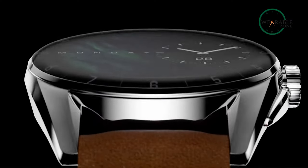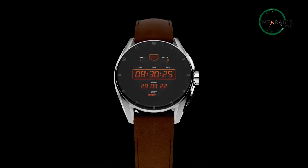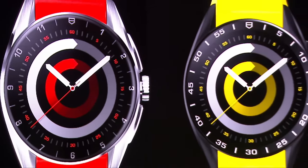Whether you're looking for the perfect timepiece or a sophisticated piece of tech, the TAG Heuer Connected Calibre E4 is the ideal choice. With its stylish design and robust features, it's sure to become your go-to watch.